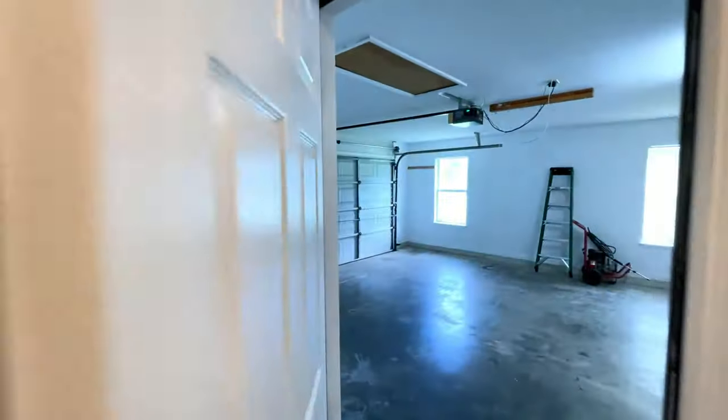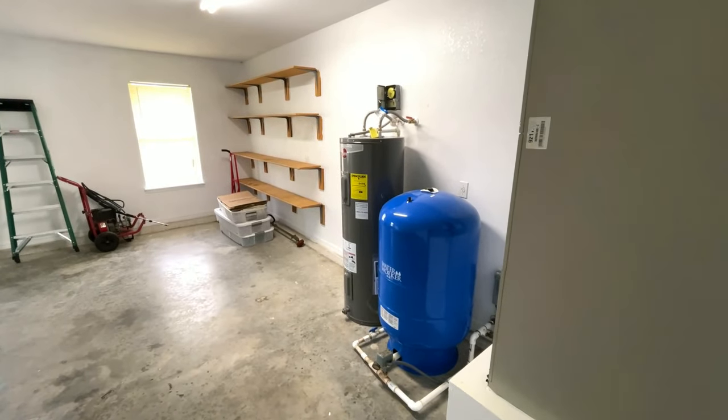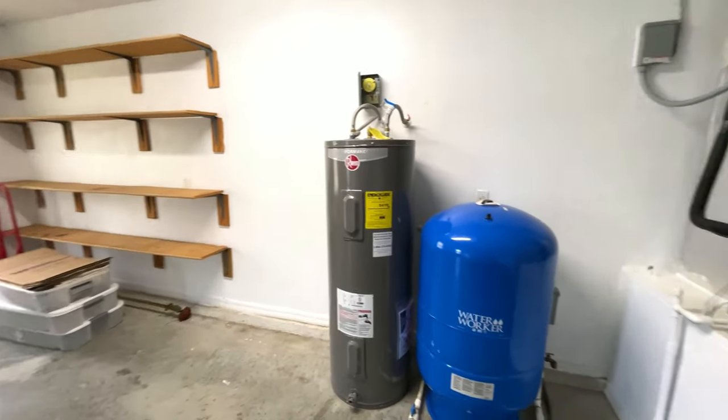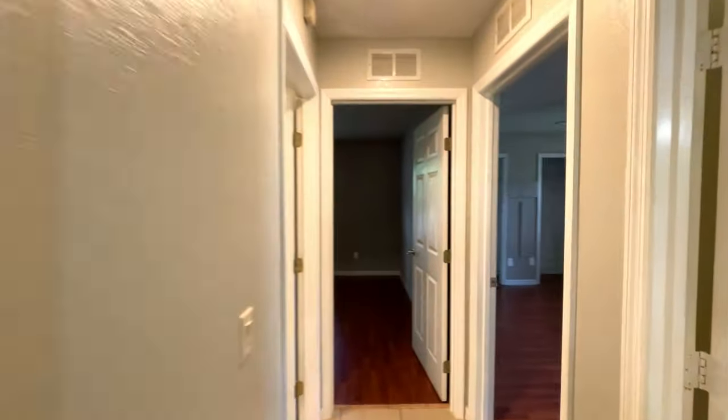Let's go ahead and get into the garage. It's a large, deep garage as well. You've got a brand new water heater in there, and a nice, fairly new air conditioner.